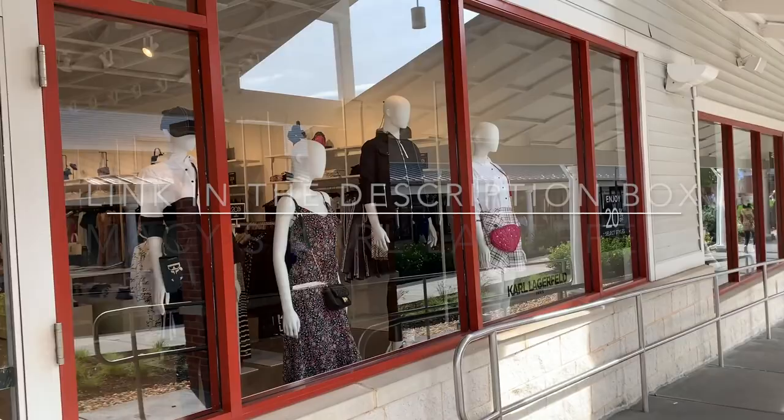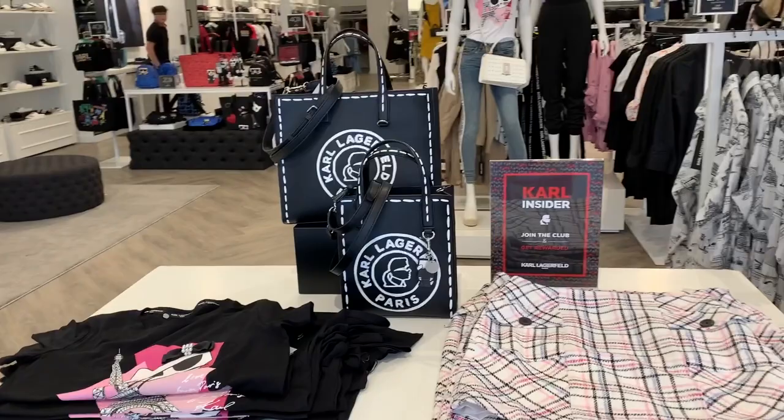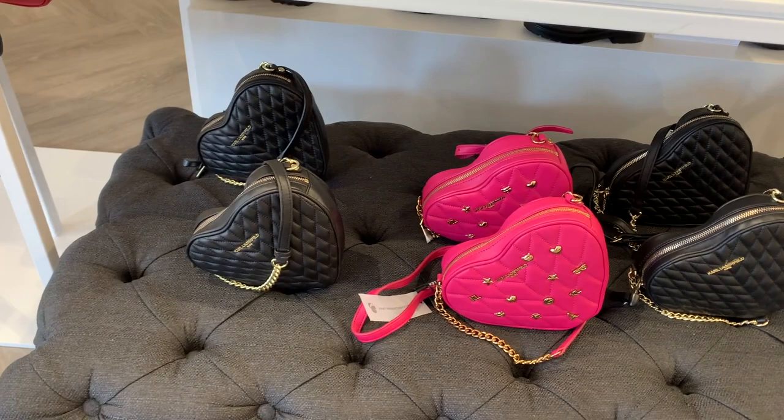I was not aware that Karl Lagerfeld had stores. I have seen some items from Karl Lagerfeld in Macy's department stores, but I did not know there was an entire store or collection of ready-to-wear and handbags dedicated to this brand. Everybody knows Karl Lagerfeld — he was a famous designer known for his work with Chanel, and these bags definitely give you some Chanel vibes.